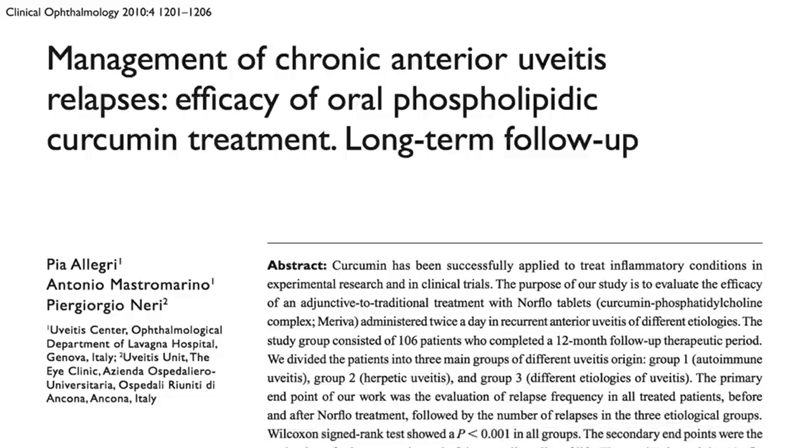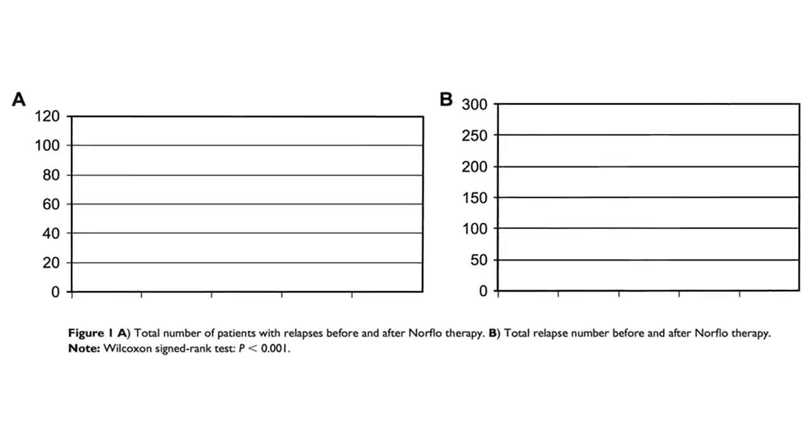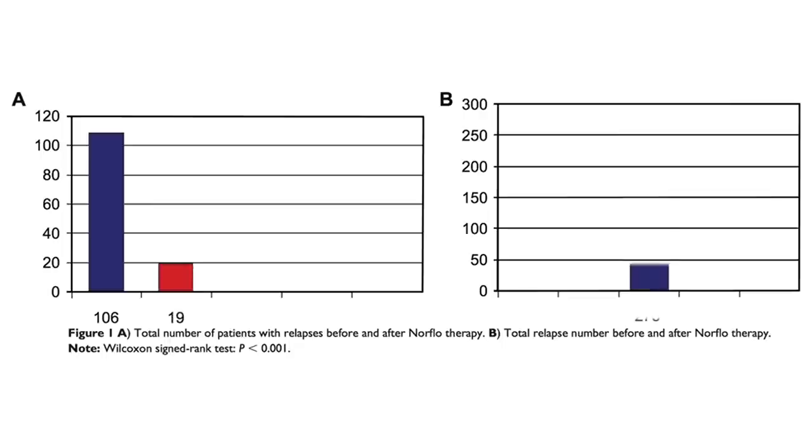A larger follow-up study was similarly encouraging: 106 patients, all of whom had a uveitis relapse in the year before starting curcumin. But in the year after, only 19 did. Altogether, the 106 patients relapsed 275 times in the year before — multiple relapses — but in the year on curcumin, a total of just 36.